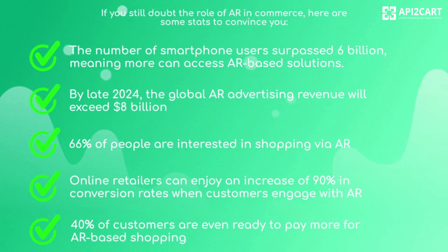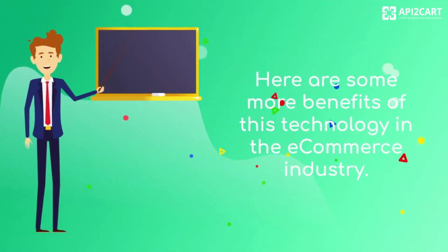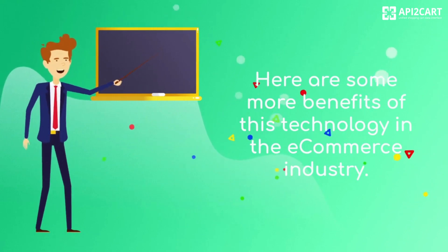66% of people are interested in shopping via AR. Online retailers can enjoy an increase of 90% in conversion rates when customers engage with AR. 40% of customers are even ready to pay more for AR-based shopping. Here are some more benefits of this technology in the e-commerce industry.